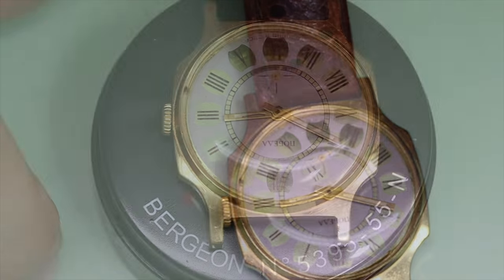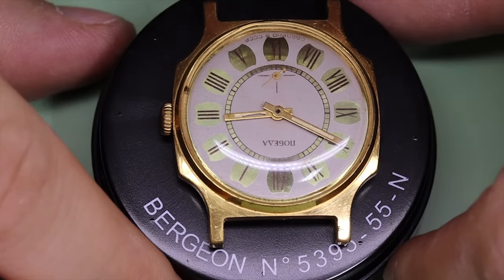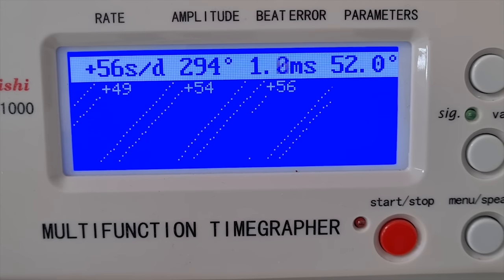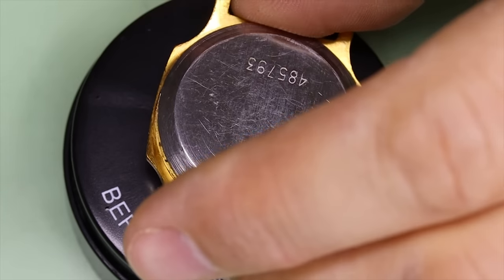A funny thing happened after I took the strap off — the watch started running. It actually doesn't look bad at all: high amplitude, a little bit higher beat error but not too bad. So this is definitely workable. Let's take the case back off and get the first look.